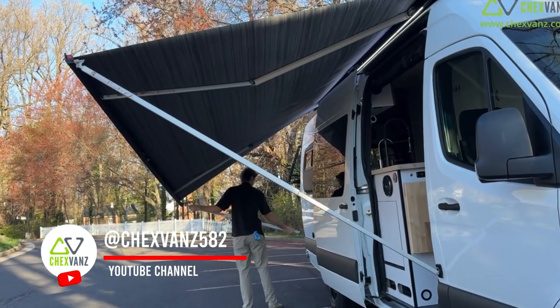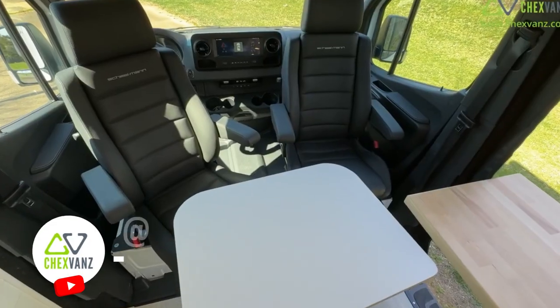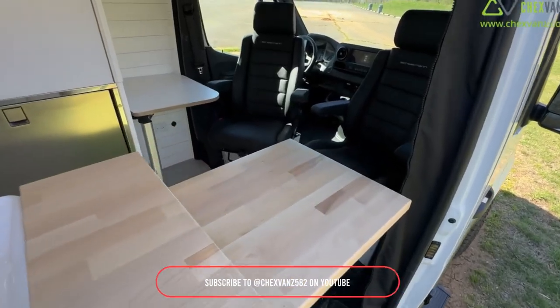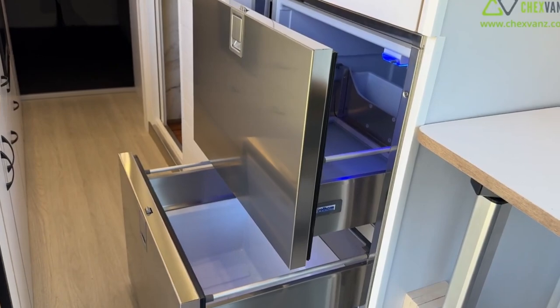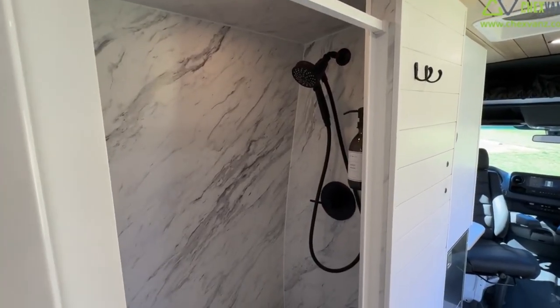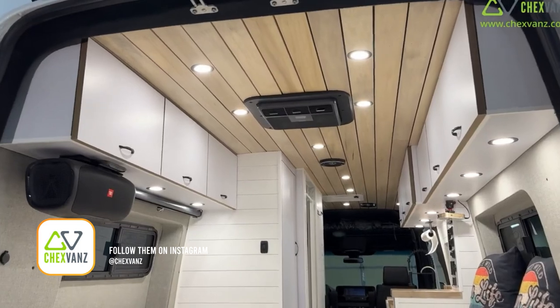Carson here with Chex Vans. We're going to be showing you our brand new build sitting behind me. It's a Mercedes-Benz 170 extended. There is zero expense spared in this build — the customer wanted top-of-the-line everything: all the accessories, awnings, roof racks. Let's walk you through the exterior and then we'll pop into the interior.